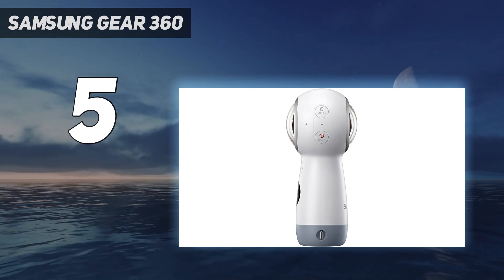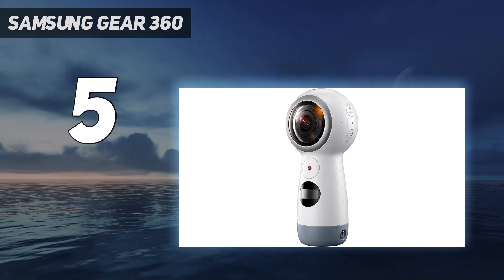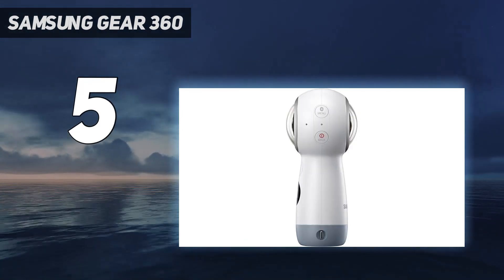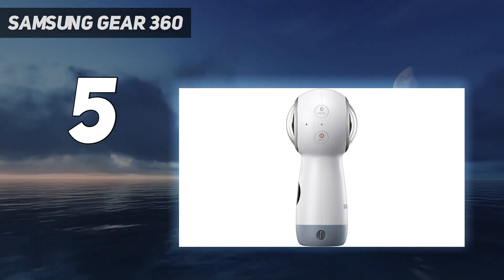It also has a tripod mount if you want to attach it to your bike or something else. The Gear 360 takes good photos and videos, up to 4K in size, and live streams to Facebook and YouTube, too.